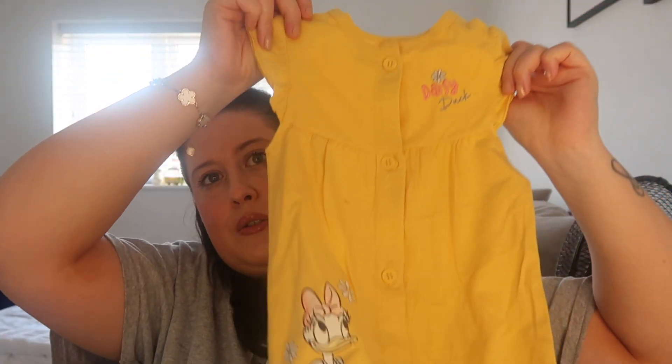For Mila I got some stuff too - we've got her this little romper.